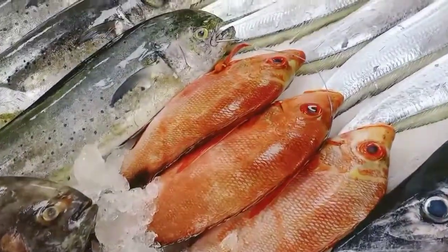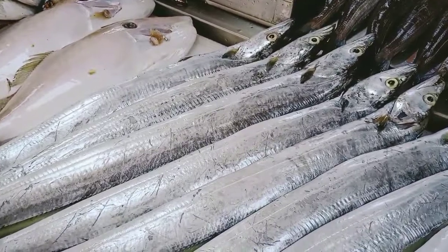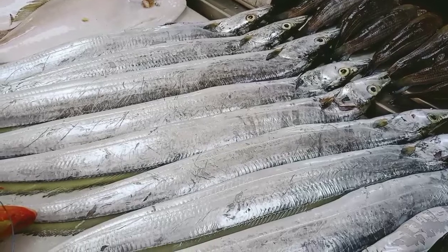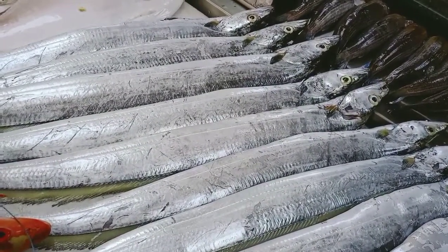Black pomfret, big in demand. Red snapper. Here we have Ribbon fish — Ribbon fish is also known as Gelt fish, Waale. Seasonal. It's a white meat fish.